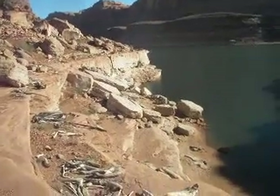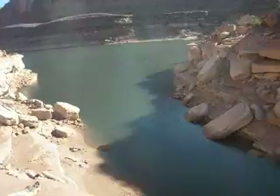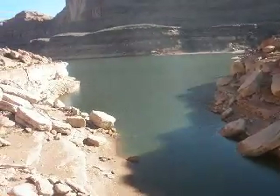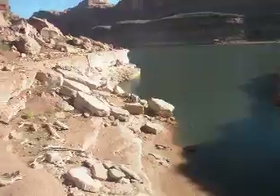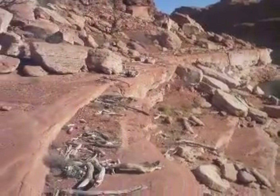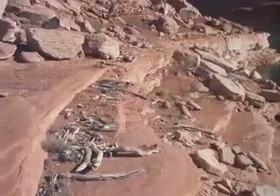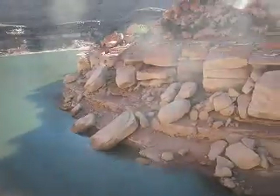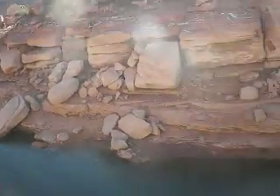Alright, this is Condo Canyon, 3626, October 7, 2012. Where you see the driftwood, that's about 3662, so I'm about 40 feet above the water.